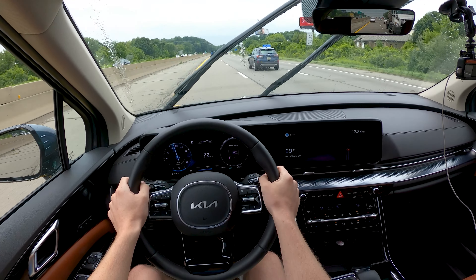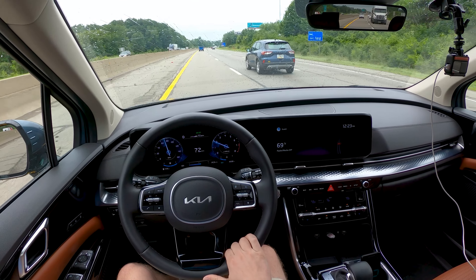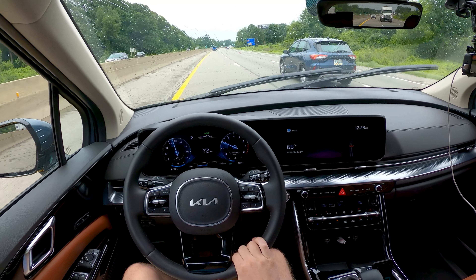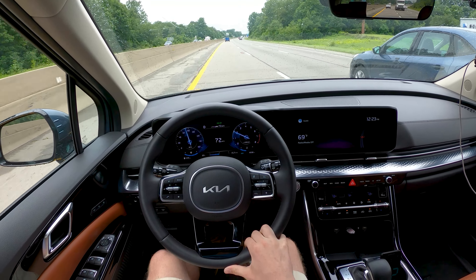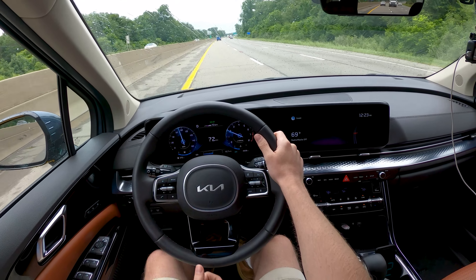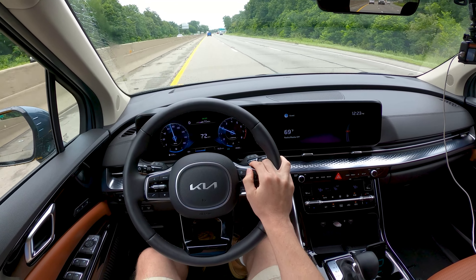We're running into a little bit of rain — hopefully that doesn't keep up too bad. Initial highway impressions: it's moderately quiet for a minivan. It's a little bit tougher to make these giant boxes quiet, but this does a pretty decent job. It'll be interesting to see how the seat comfort holds up, but I like the feel of the steering wheel. And Kia does have a very good active lane keeping system, so that should help make the drive a breeze.